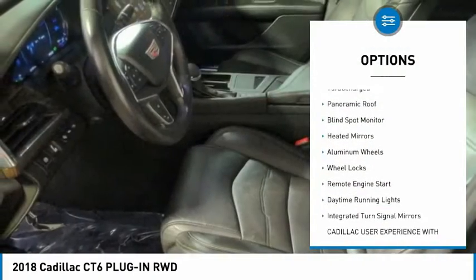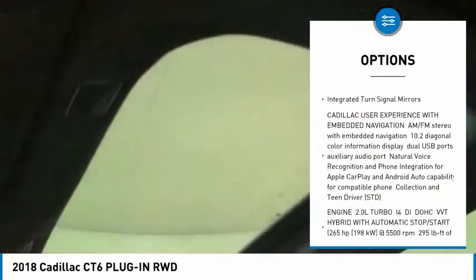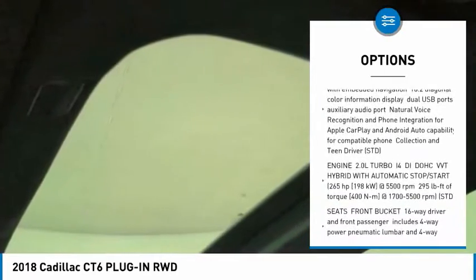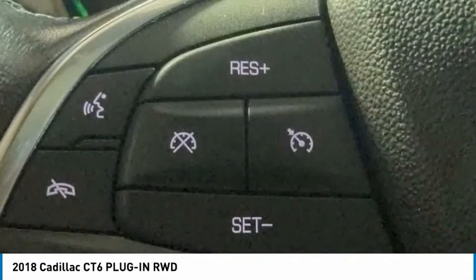Rain-sensing wipers, turbocharged, panoramic roof, blind spot monitor, heated mirrors, aluminum wheels, wheel locks, remote engine start, daytime running lights, integrated turn signal mirrors.